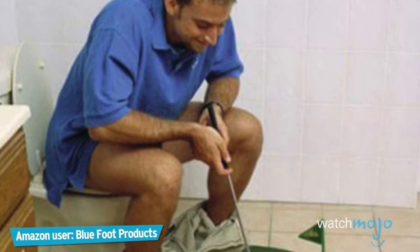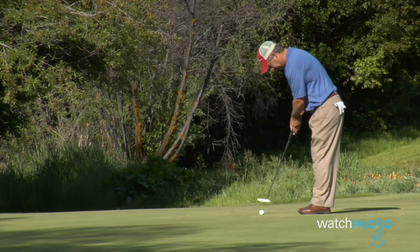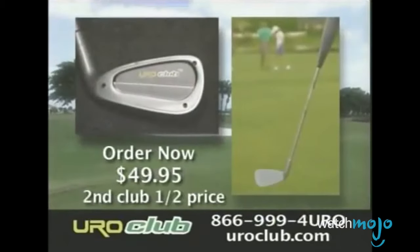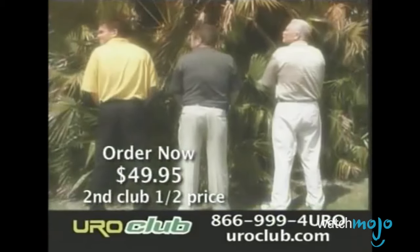You're better off seeking out the nearest toilet, especially if it comes equipped with a potty putter. Seriously, why do inventors keep associating golf with the bathroom? Order now and get a second Euro Club for half price — the Euro Club, the only club in your bag guaranteed to keep you out of the woods.